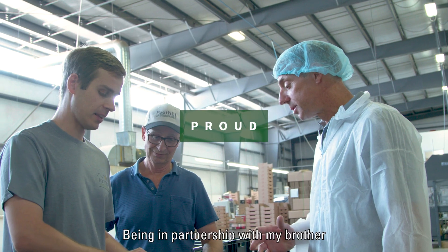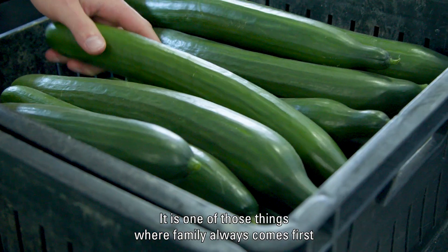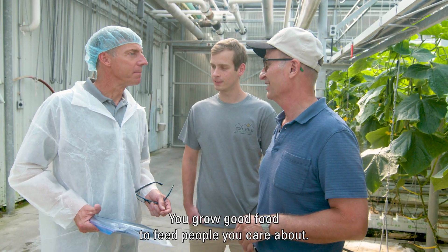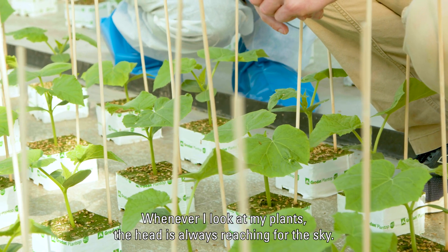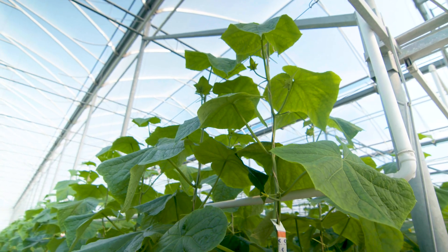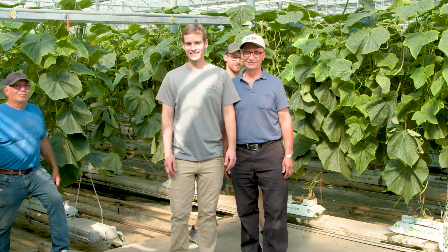We're proud of working with family — being in partnership with my brother, learning from my father, working with my mother as well. It's one of those things where family always comes first, and it kind of shows you the importance of what you do. You grow good food to feed people you care about. Whenever I look at my plants, the head is always reaching for the sky — so it's about growth, about putting out new shoots and expanding and growing. It's about progress, I guess, is how I would see it. That's what the future looks like to me.